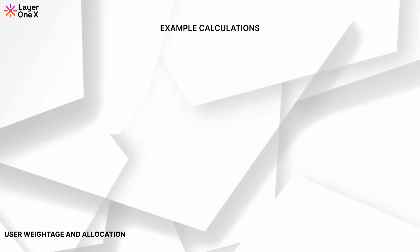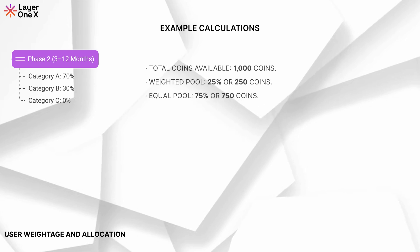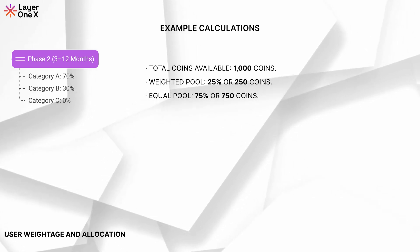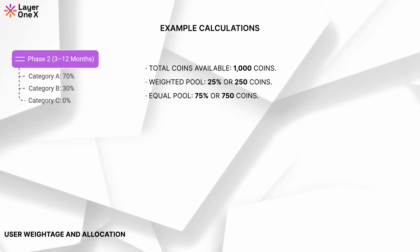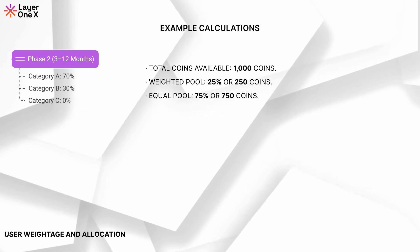An example calculation. Let's use a scenario for Category A in phase 2. Total coins available: 1,000 coins. The weighted pool: 25%, or 250 coins. The equal pool: 75%, or 750 coins. We have four users with the following holdings.